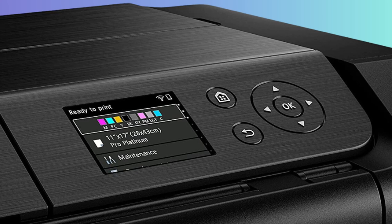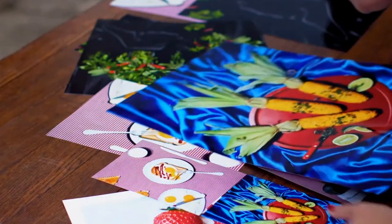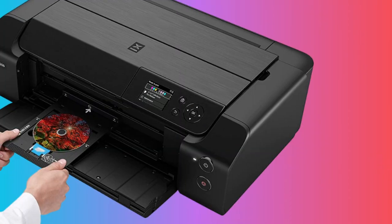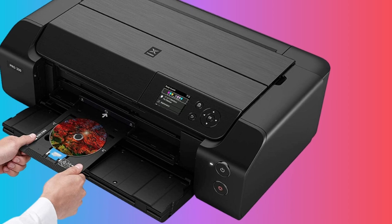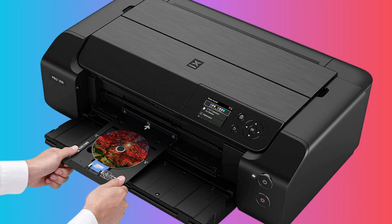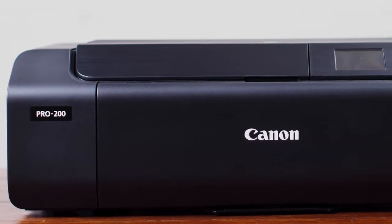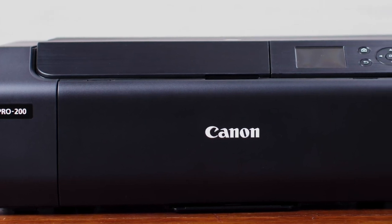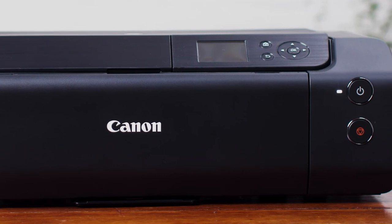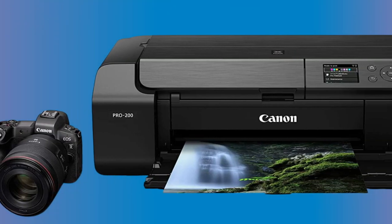Furthermore, the Pixma Pro 200 excels in versatility, compatible with a variety of media and sizes. Users can print borderless up to 13x19-inch or a custom size up to 13x39-inch, offering great flexibility for creative professionals. The built-in 3-inch LCD display simplifies printer maintenance, allowing for at-a-glance ink level checking. This user-friendly operation extends to Canon's professional print and layout software, which streamlines the print setting process, freeing artists to focus more on their craft.